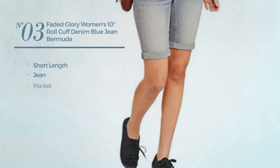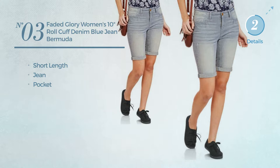Number 3. A Short Length Shorts crafted from Jean, with a pocket. Available in 2 more colors.